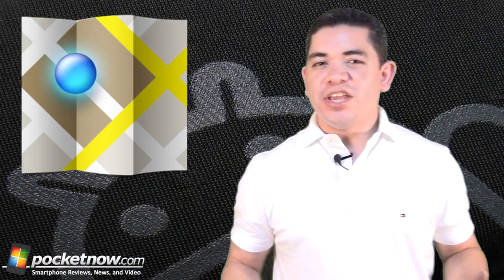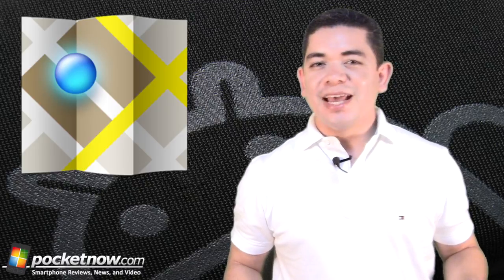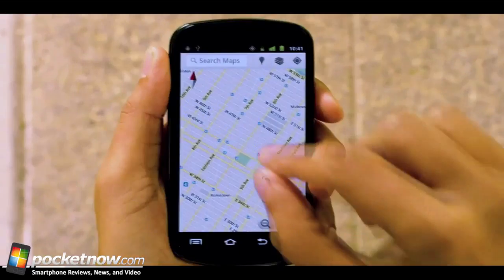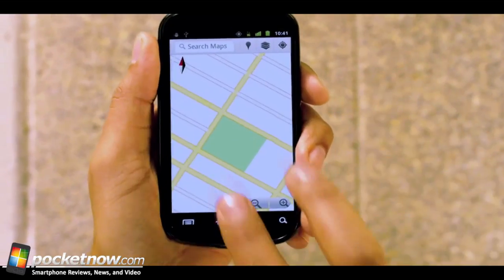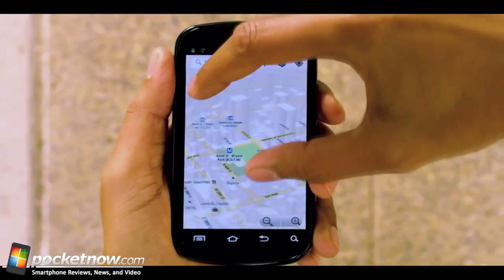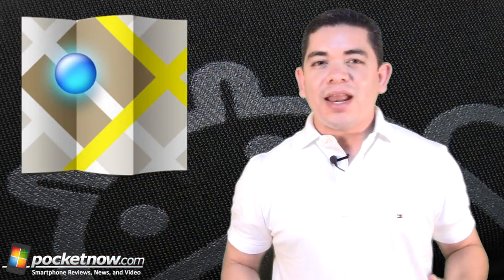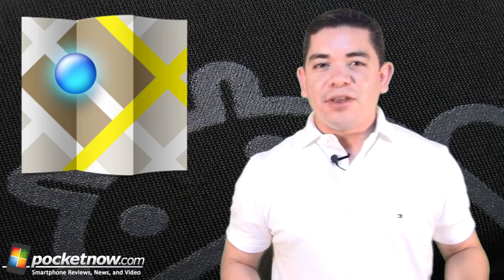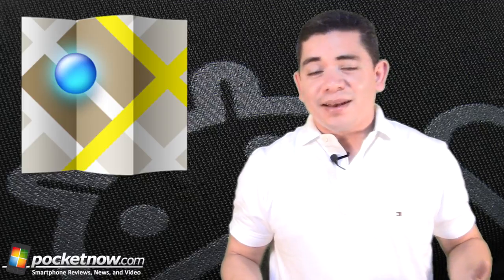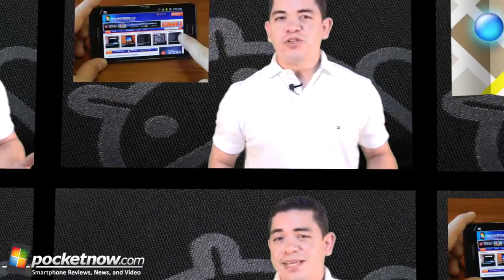Ever since Google decided to ditch Yelp information on their map services, they released version 5.8 of their Google Maps application, allowing you to upload photos of places you visit within the app. If you check in on any location and find that it's missing information, it'll create an entry for you and allow you to feed it with information and imagery. Call this crowdsourcing on steroids — get your update and help Google out.